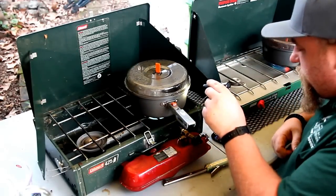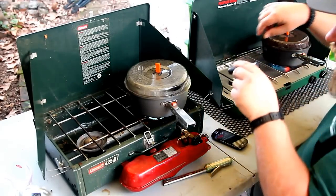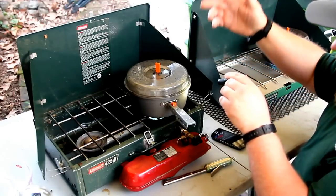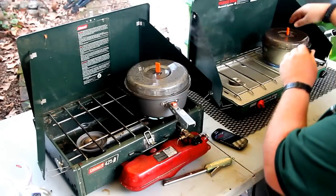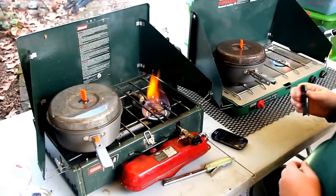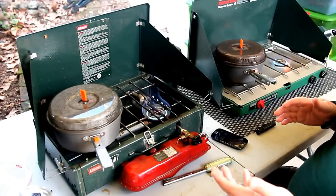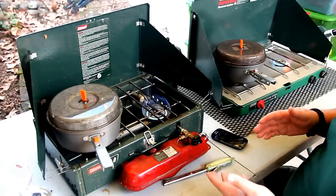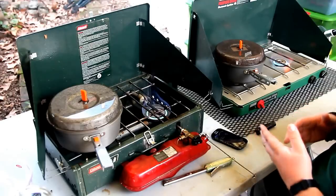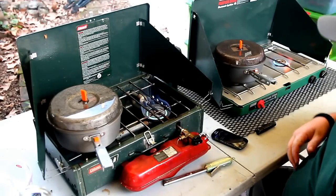At about a minute we're seeing bubbles forming on both of them, and at about a minute and 20 seconds we've got a rolling boil on both. I'm going to call this a tie — I did not see one perform any better than the other. A cup of water boiled in about a minute and 20 seconds for both, with definite boiling within about a minute. I didn't see any real difference, which is kind of interesting.